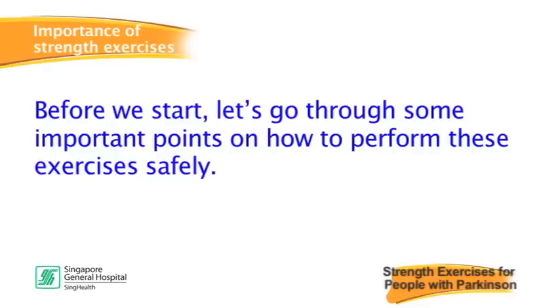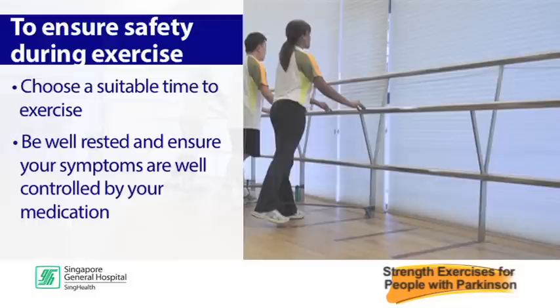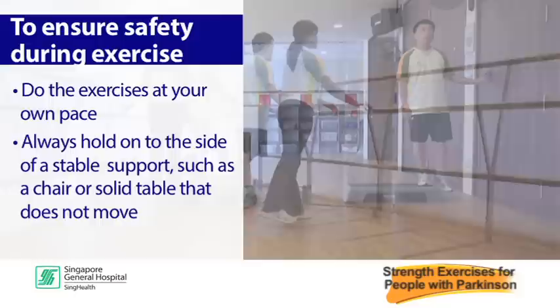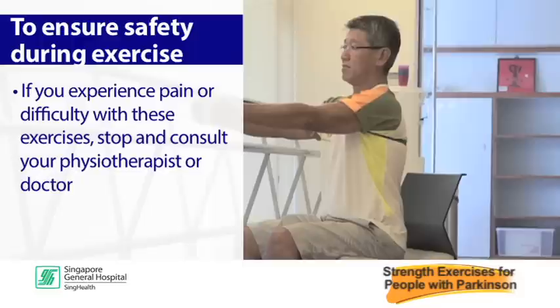Let's go through some important points on how to perform these exercises safely. Pick an appropriate time to do the exercises. Be well rested and ensure your symptoms are well controlled by your medication. Do the exercises at your own pace. Always hold on to a stable support such as a chair or solid table that does not move.